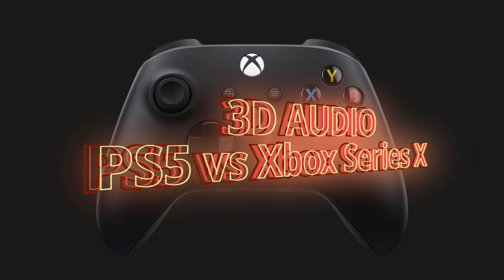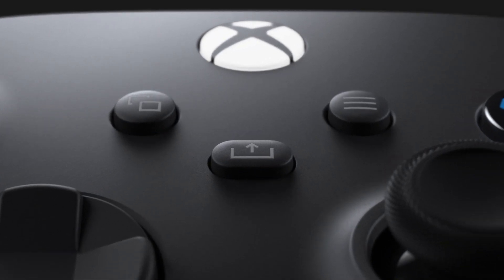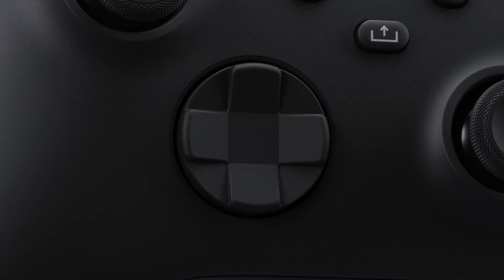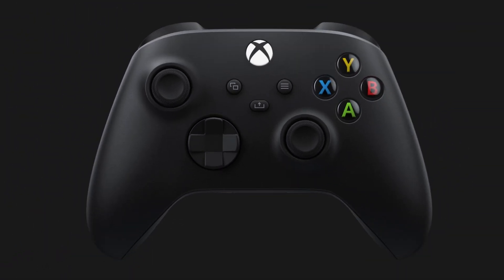Hello everyone. In this video I want to talk about 3D audio for the Xbox Series X, though we already have plenty of information available for how the 3D audio actually works on the PlayStation 5. And I'm actually asking myself at that moment: we didn't hear anything about the 3D audio for the Xbox Series X, so does it even have one? Alright, let's check it out!